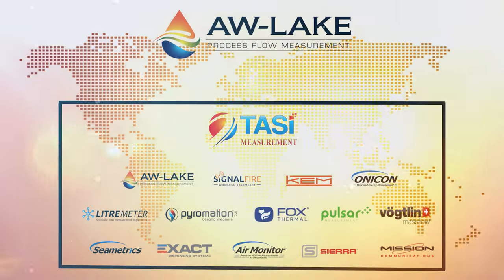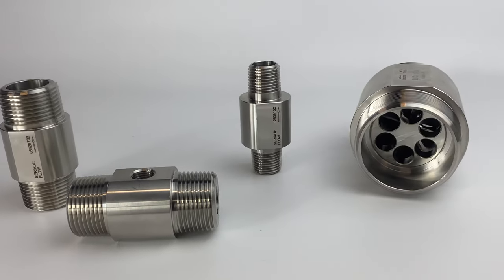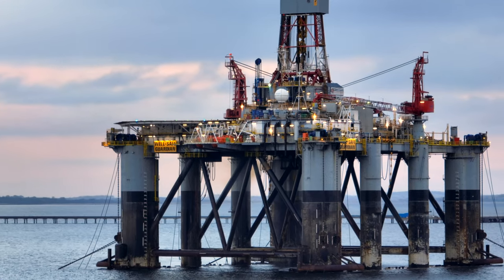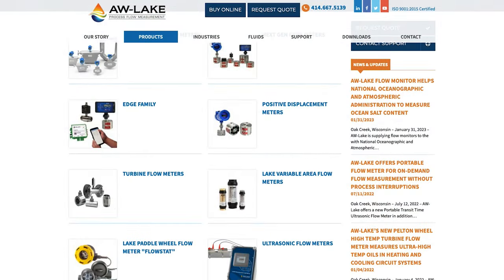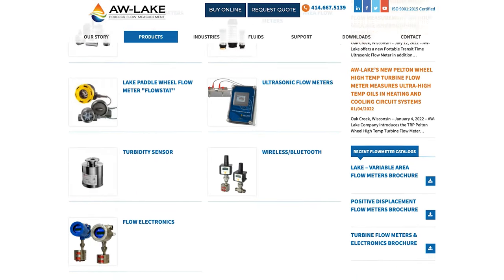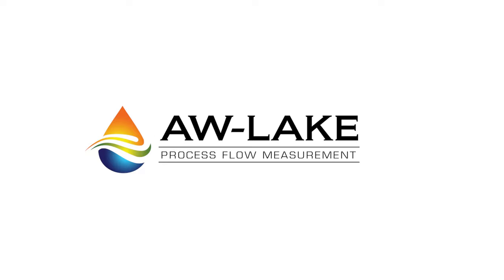Thanks to the partnership of the Tassie flow companies, AW Lake was able to provide the best positive displacement, turbine, and flow transmitter to meet or exceed the client's requirements, along with first-class application assistance and technical support. If you'd like to know more about AW Lake products or the Tassie suite of products, visit our website at www.aw-lake.com and contact us today.